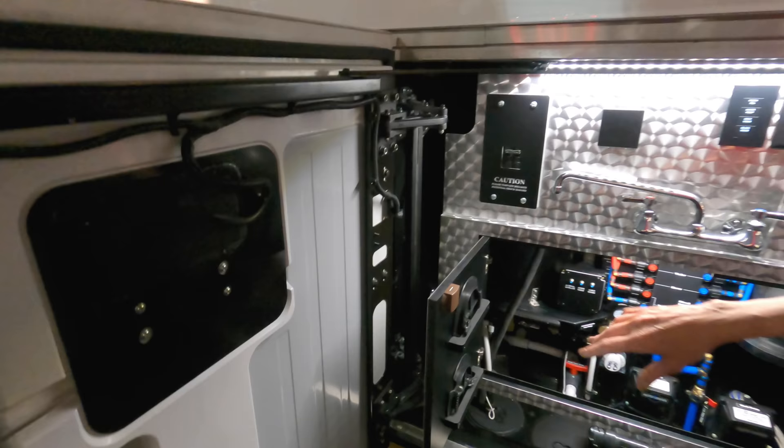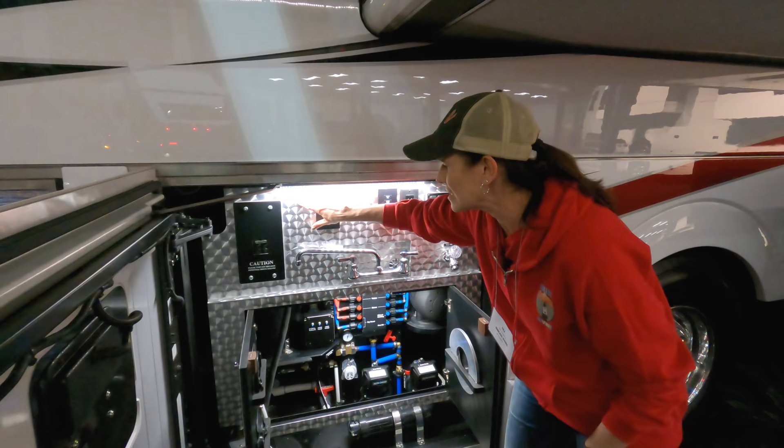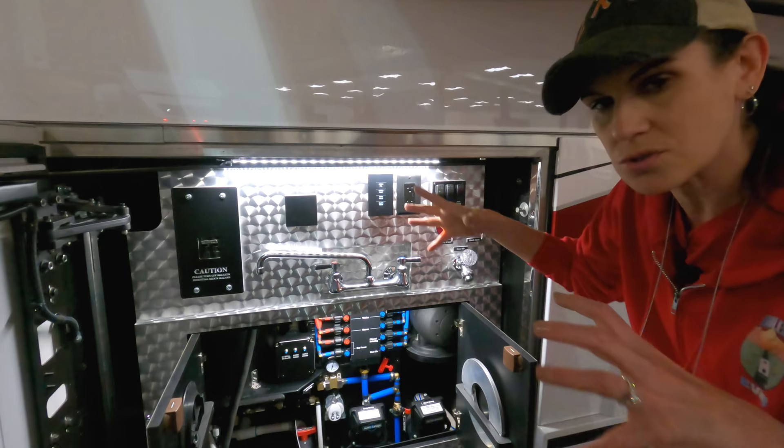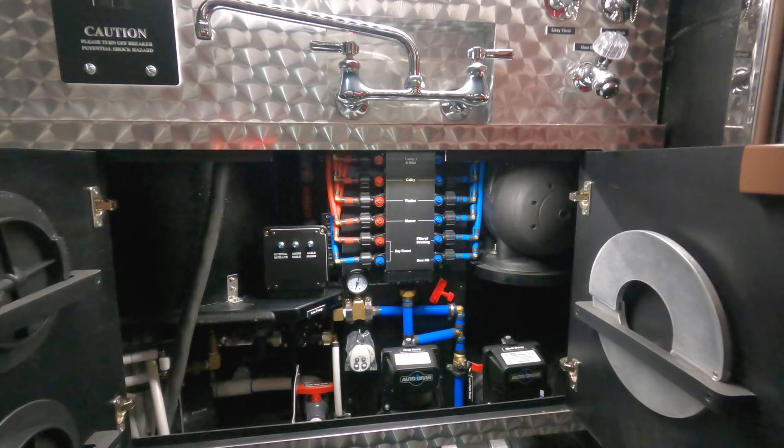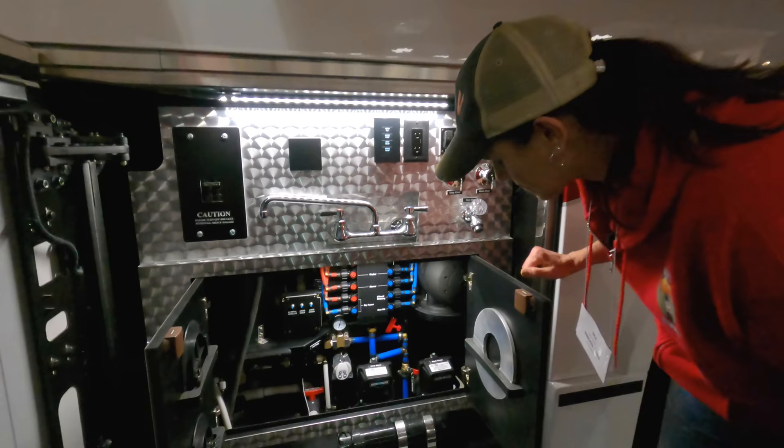Then you have your wet bay. This area is nicer than our house. Look how clean it is — it's even detailed in here. Everything's neat. There's no wires and hoses all over the place. Everything is clean and tight. If you look at the plumbing here, you have a system where if something goes wrong, you can actually cut off the water to whatever area you want. The pumps in here are huge — it's just another step up in quality and durability.